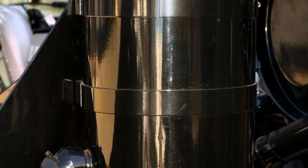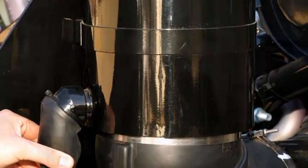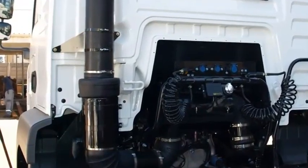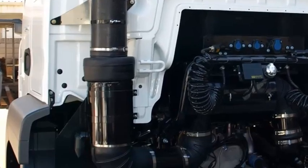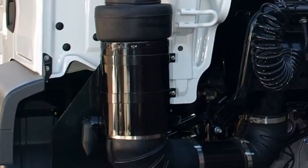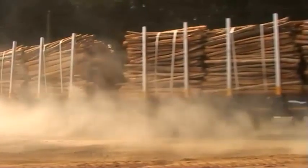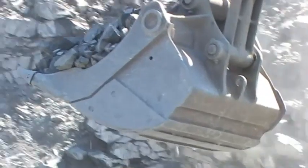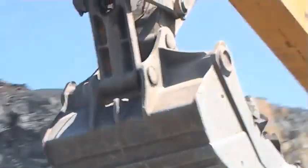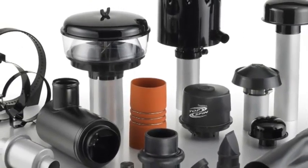Durch die Installation eines horizontalen oder vertikalen internen Abscheiders in Ihr einstufiges Luftfiltersystem wird dieses zu einem zweistufigen Luftfiltersystem. Dadurch kann ein Straßenfahrzeug, das normalerweise nur bei leichter Staubbelastung betrieben wird, einfach und ökonomisch an Geländebedingungen mit mittleren bis starken Staubbelastungen angepasst werden. Diese Methode ist jedoch nicht als dauerhafte Lösung für Umgebungen mit starker Staubbelastung gedacht.